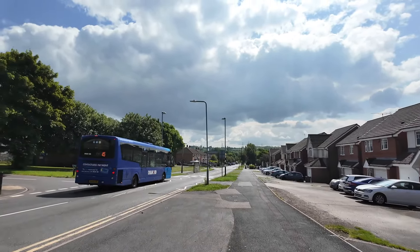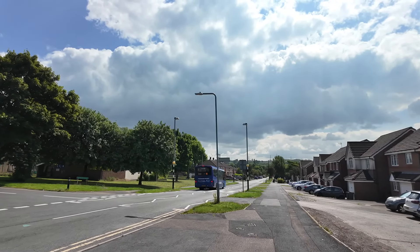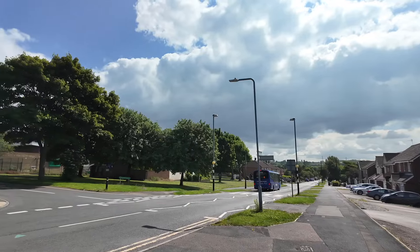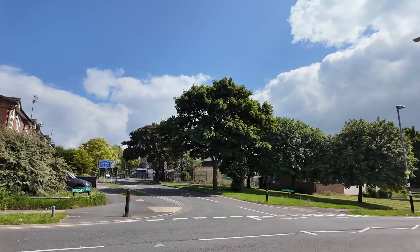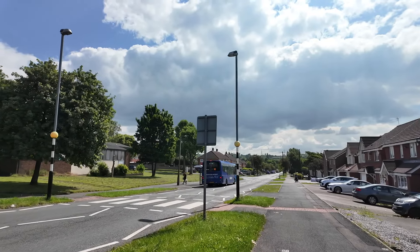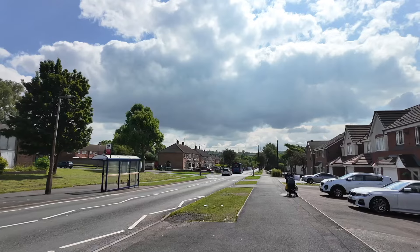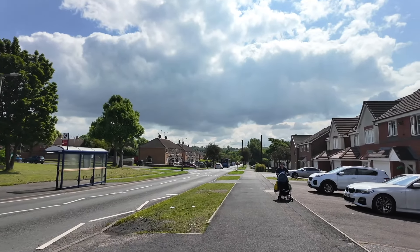There's the Diamond Bus Service, the number 45, coming through the Yew Tree Estate. That's Redwood Road up there — we'll have a look up there later. I think Diamond didn't originally operate this service; before Diamond Travel it used to be Pete's Travel.